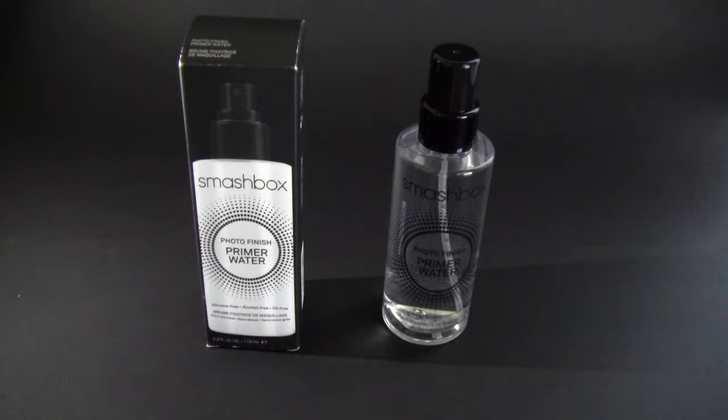Another facial spray that I got is the Smashbox Photo Finish Primer Water. I've heard many great things about this primer water, so I decided to get it because Ulta had a great sale. On a specific day, I believe it was March 31st, they had this on sale for $16. This originally retails for $32. And since my birthday is in the month of March, Ulta sent me an email giving me a $10 off coupon off of anything, so I ended up getting this one for $6.50.